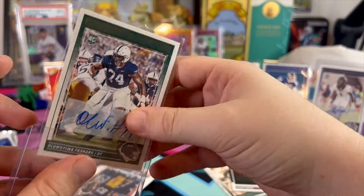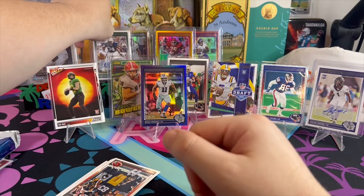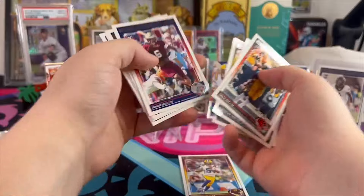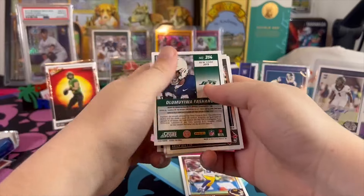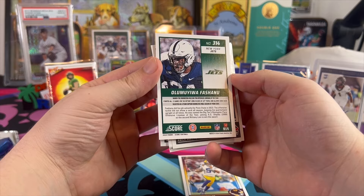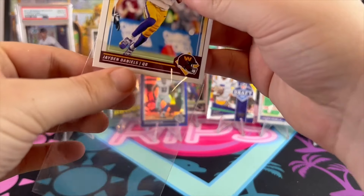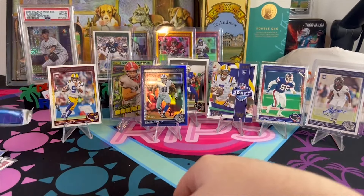Another rookie auto! Get that up there. The Drake May — we're gonna have a fun time listing and selling all these singles. There's our guy Jayden Daniels. Cooper, Jaylen Polk, and there he is — Fashanu. What does it even say about him? His time at Penn State — offensive lineman of the year. And Jayden Daniels rookie card, who apparently does not have autos in this product.